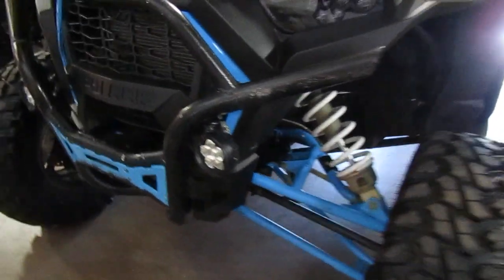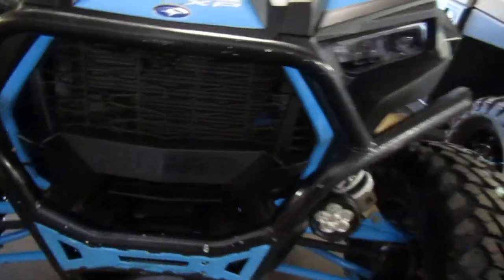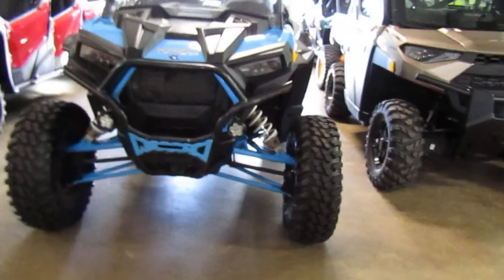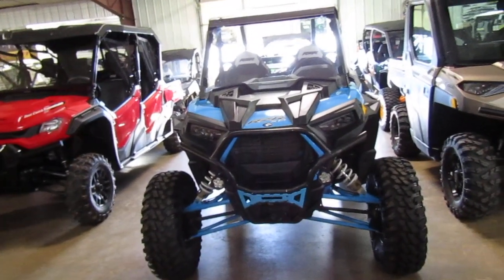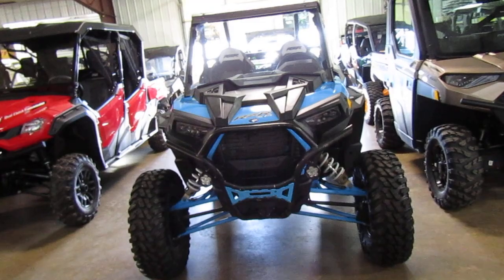There's some auxiliary LEDs up front. If you're interested in this 2019 Polaris RZR XP 1000, please give us a call at Mega Motorsports in West Plains, Missouri.